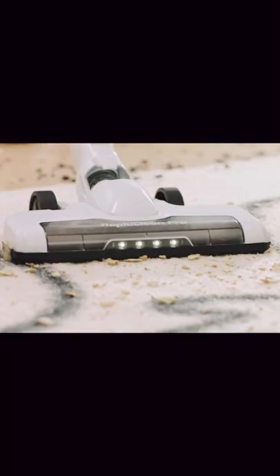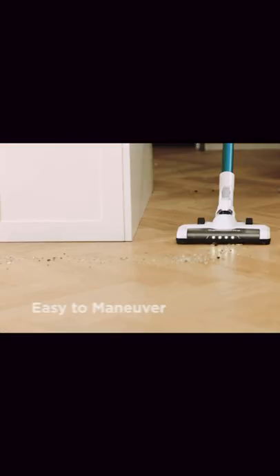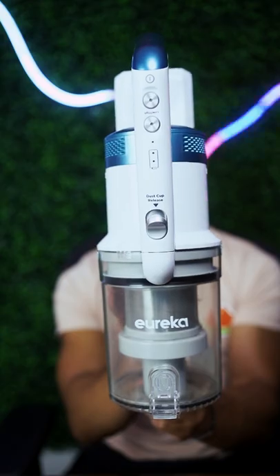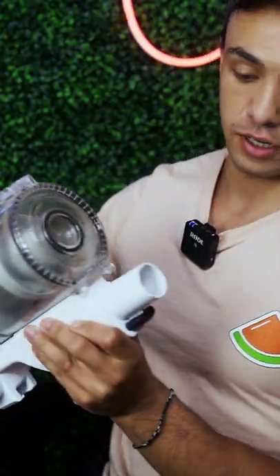That's a lot of dirt. Damn. Excel dust cup, high efficiency cyclone, easy to maneuver, easy to reach, LED headlights, convenient attachments — that looks crazy. Eureka Rapid Clean Pro looks pretty futuristic. Oh, this is how you turn it on.